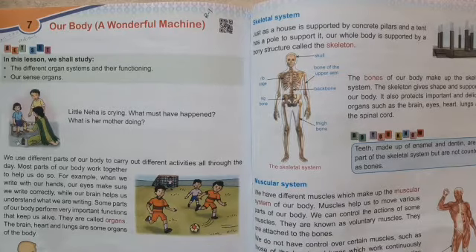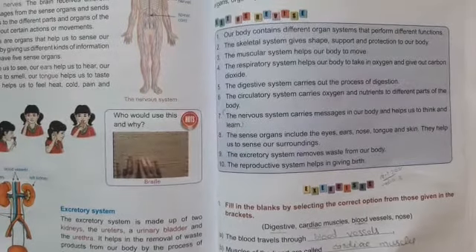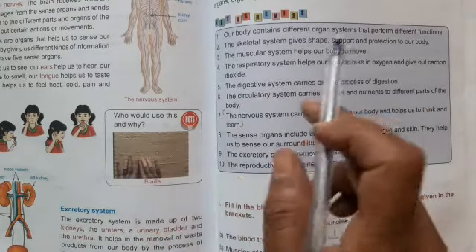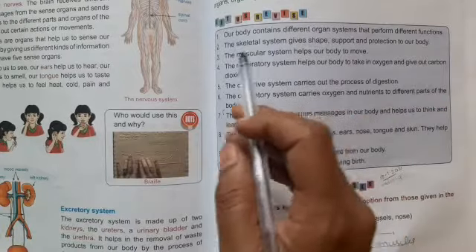Hello kids, today we are going to revise the lesson 'Our Body', lesson number 7, and lesson number 8, 'Be Alert and Be Safe'. Revision classes are going on because we have second term exams soon. So we are going to revise the lesson and the exercise too.